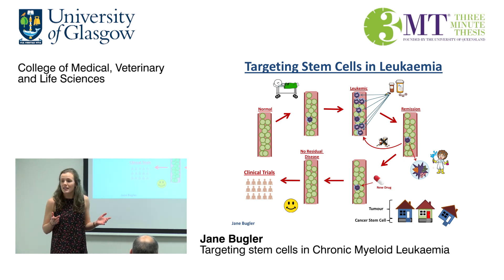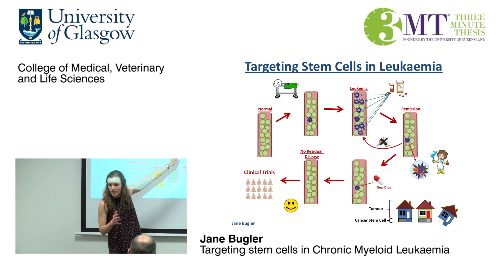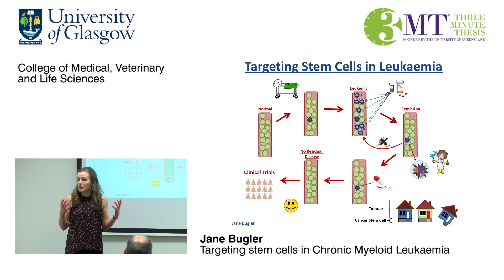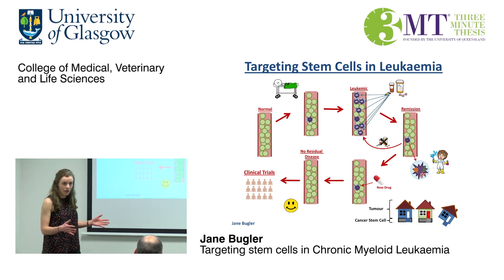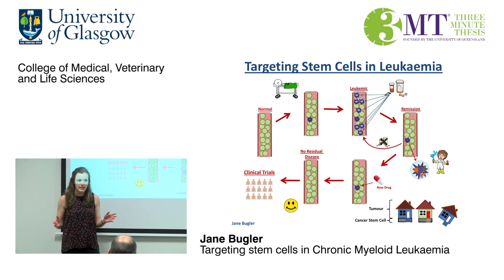This results in lots of symptoms for patients, making them feel very unwell. Luckily, there are drugs that can recognize these cancer cells and kill them. They target most of the cells, resulting in improving patient survival over the past 20 years. However, they do not target the original leukemic stem cell that started the disease.